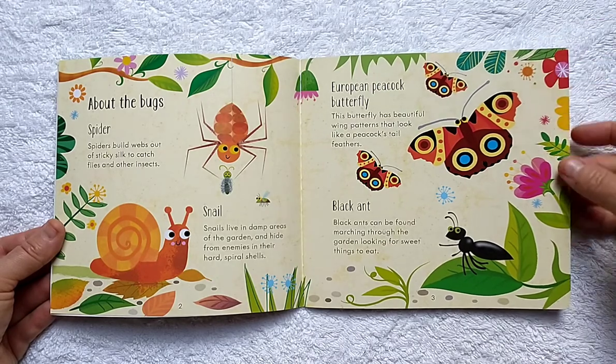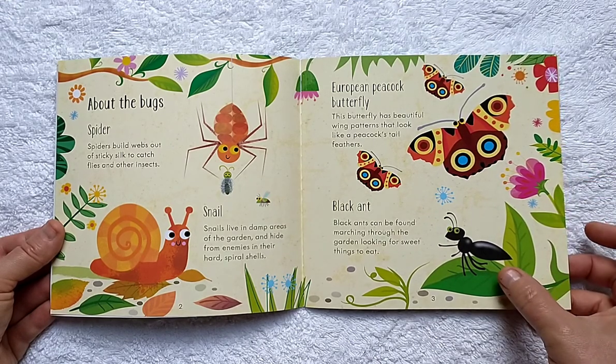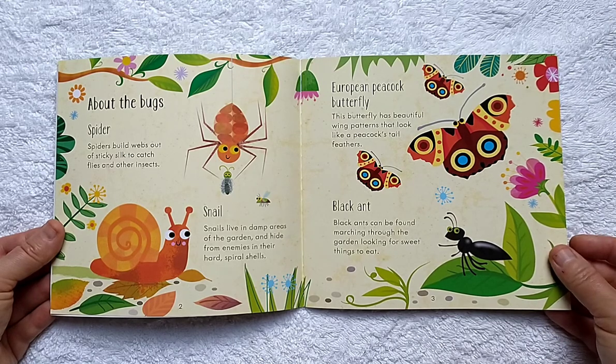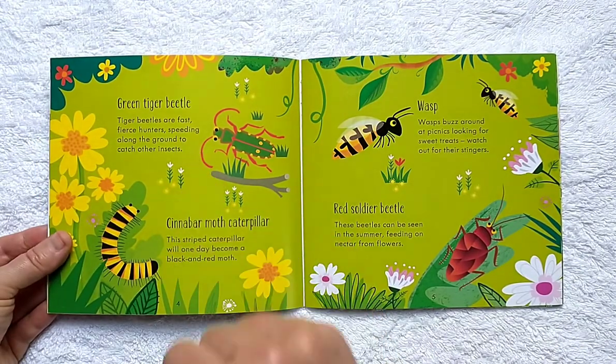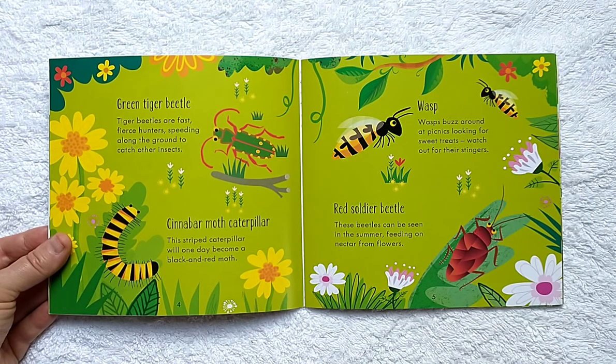European Peacock Butterfly: this butterfly has beautiful wing patterns that look like a peacock's tail feathers. Black ants can be found marching through the garden looking for sweet things to eat.